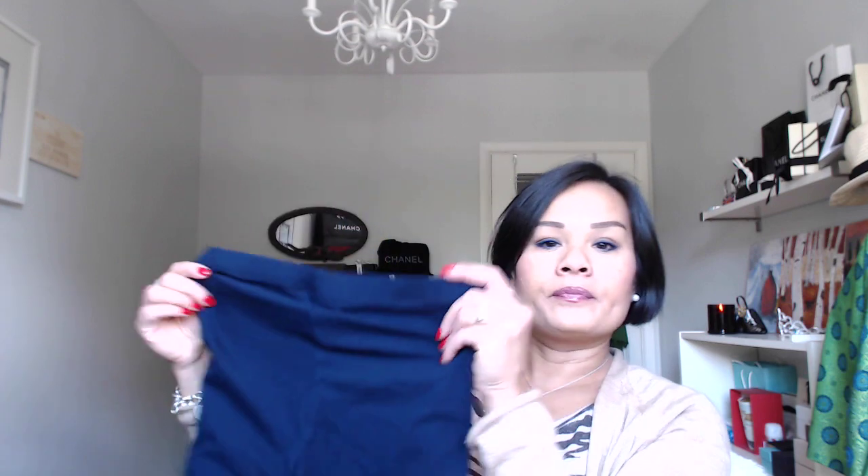Let's start with Forever 21. As you guys know, I love leggings from there, so I picked up three pairs. These come across as really blue on camera but they're more navy. There's also a pair of black ones — they look navy on camera but trust me, they're black. They were such a good price: $6.90 a pair, so I stocked up.